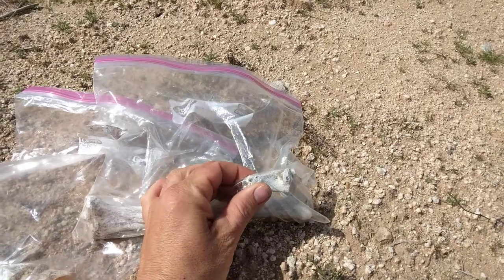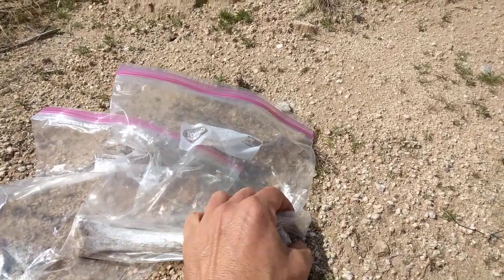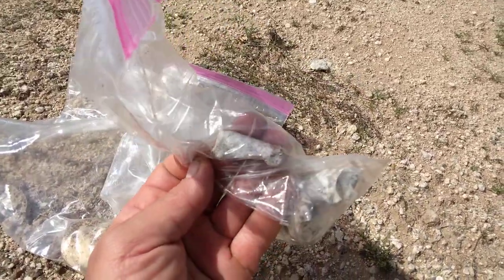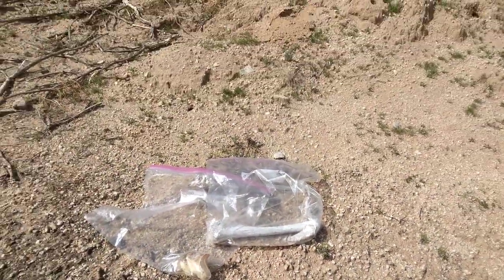I'm pretty sure that is a human leg bone. These are toes — part of the human foot bone; that's the foot, and this is the toe. I could be wrong, but I don't know. Anyway, we GPS marked these bones and flagged them so we can go right back there.